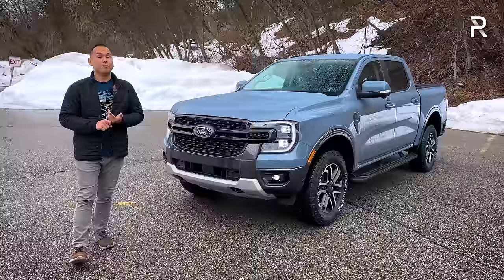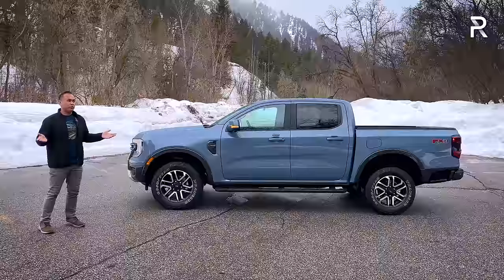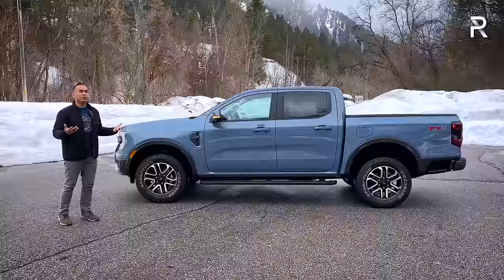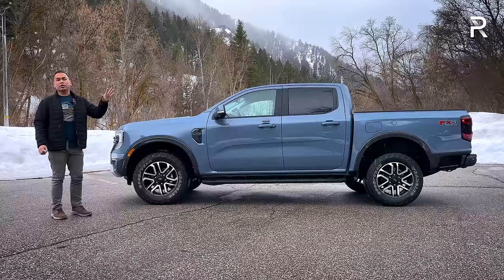Moving around the side profile — this truck is built off an all-new frame with all-new suspension and engines. Ford simplified things for the U.S. market: the fourth generation offered a super cab half-door and super crew configuration, but now in America you get one choice — the crew cab with four full-size doors and a five-foot bed. They stretched the wheelbase by about two inches to around 128.7 inches. Overall length is 210.6 inches — about an inch shorter than the previous generation. They widened the track by two inches and the entire truck by five inches, giving more interior space and a wider bed.